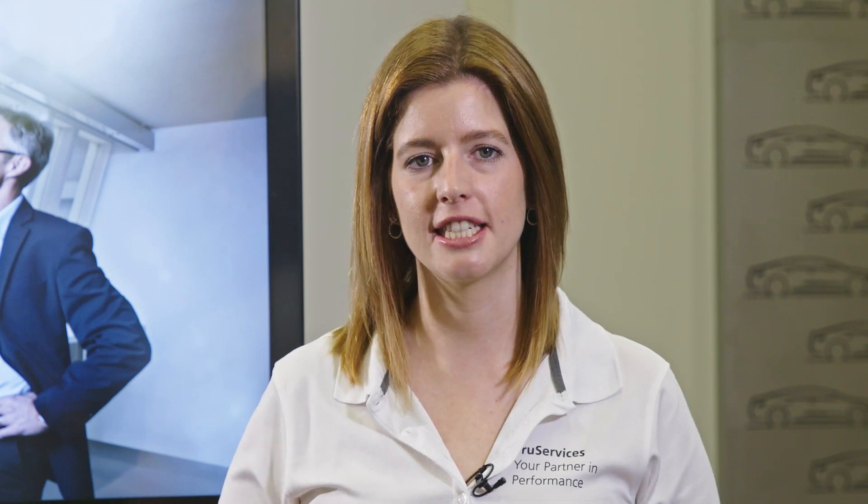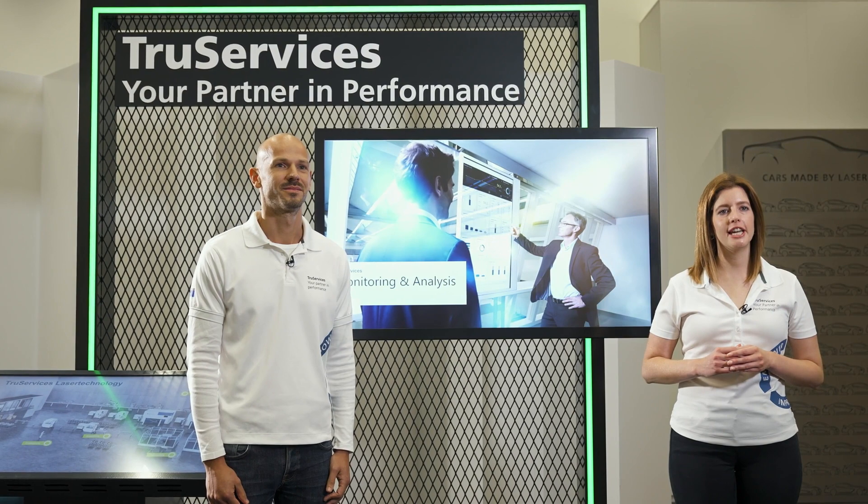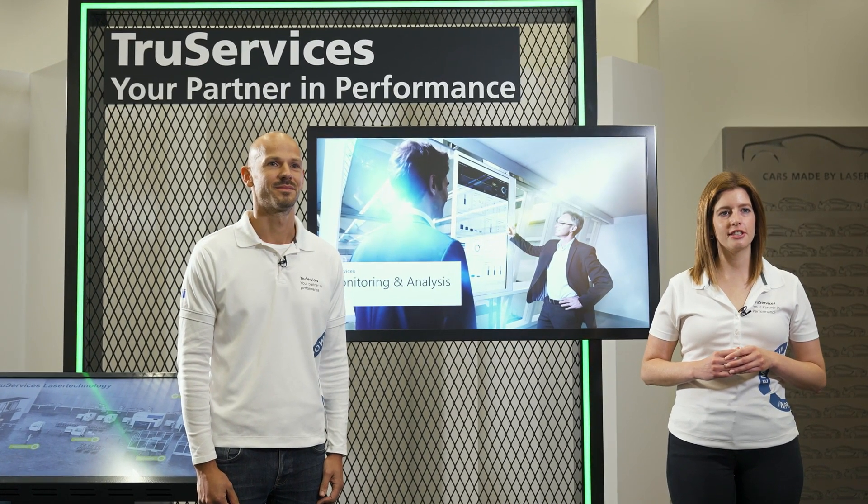So how can you as a customer benefit from condition monitoring? It allows you to schedule maintenance at the right time in your production process. This enables you to react at an early stage and avoid consequential damage. In addition more faults can be rectified at an early stage and unplanned downtimes can be avoided. Faults that you cannot rectify yourself are scheduled by our service technicians for the next regular deployment.